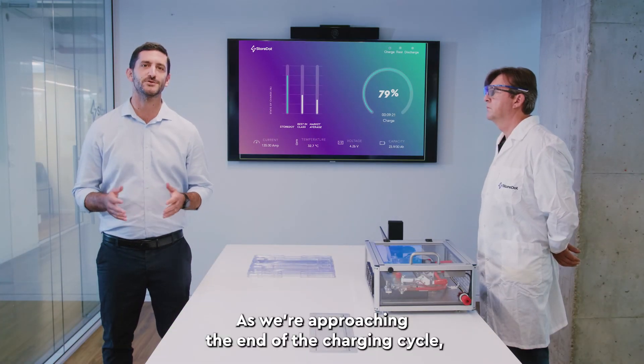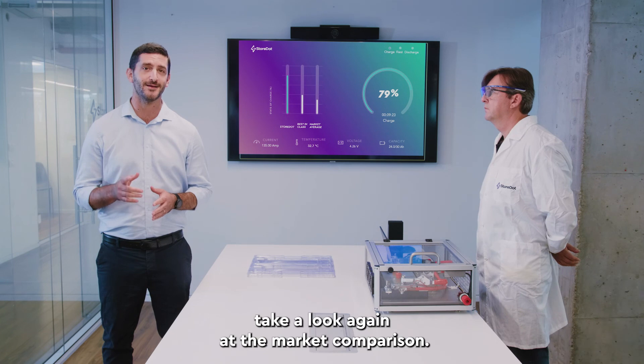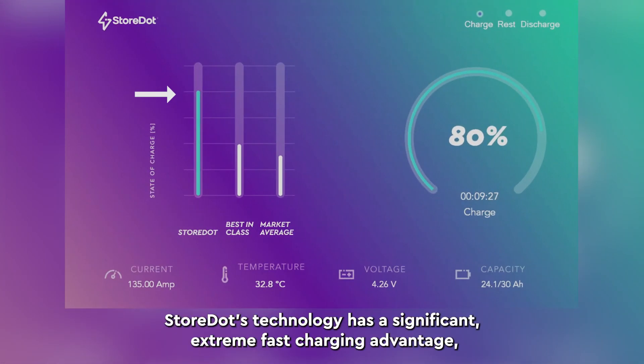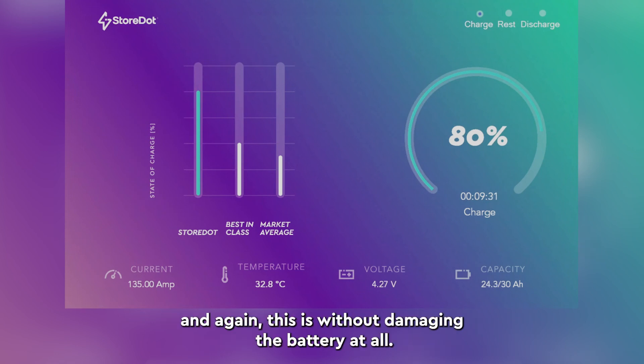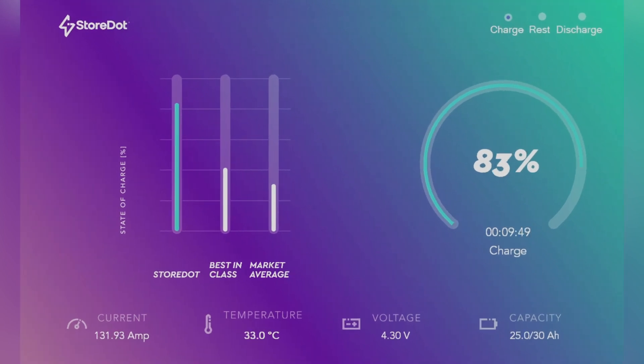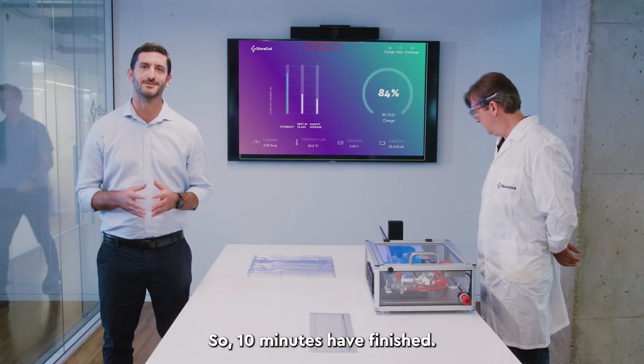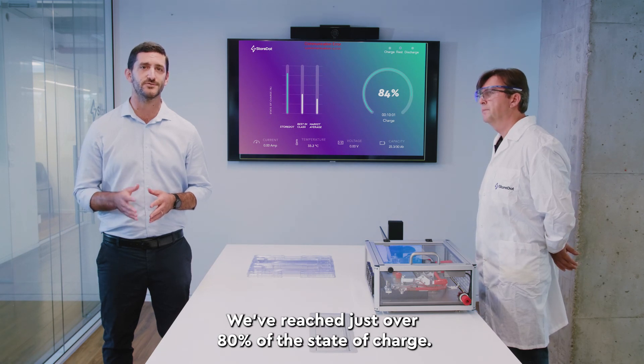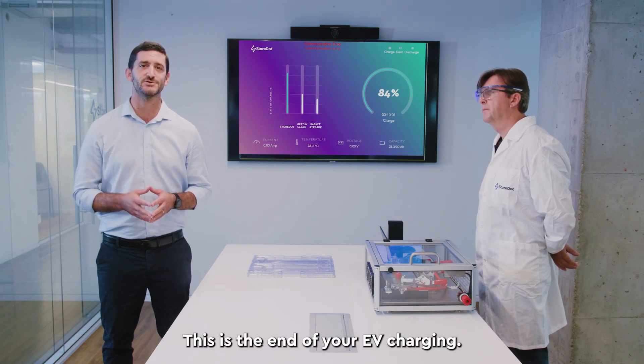As we are approaching the end of the charging cycle, take a look again at the market comparison. Storedart's technology has a significant extreme fast charging advantage, and again, this is without damaging the battery at all. 10 minutes are finished. We've reached just over 80% of the state of charge. This is the end of your EV charging.